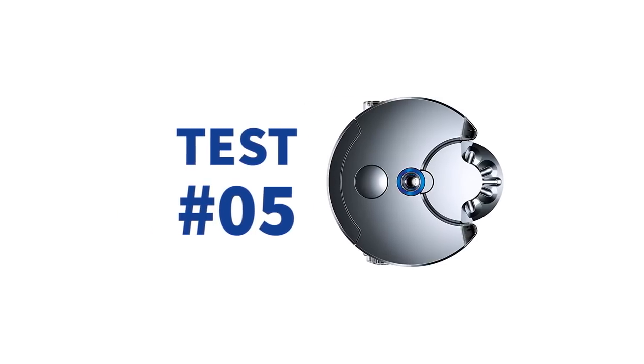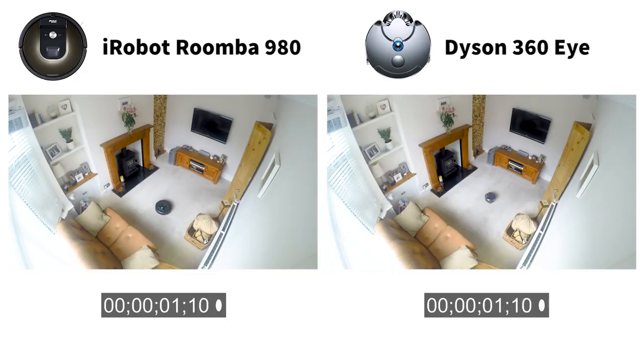And it's test number five, the final test, and it's a time trial — same size room, but which can clean the quickest? Both starting in the centre of the room, left to clean a 3-metre square area. We can see how the Roomba cleans in straight lines, whereas the Dyson cleans in a spiral moving outwards. The Roomba finished cleaning in 9 minutes 47 seconds; however, the Dyson took longer at 11 minutes 38 seconds, meaning Dyson took just under 20% longer to clean the same area.